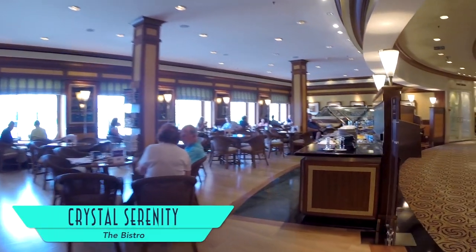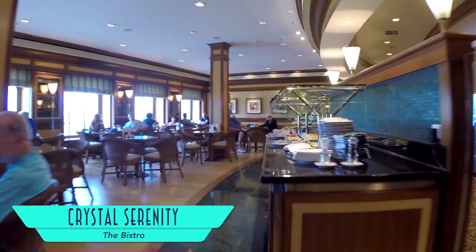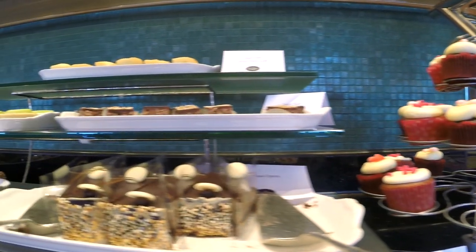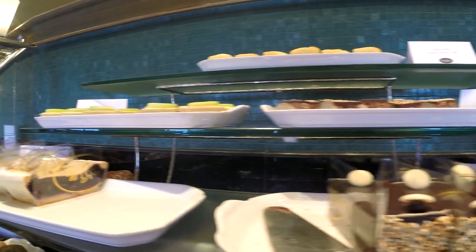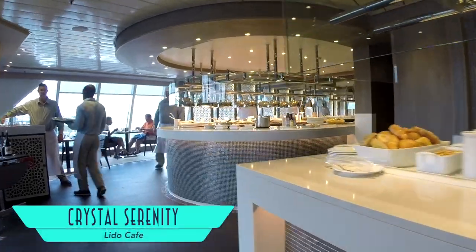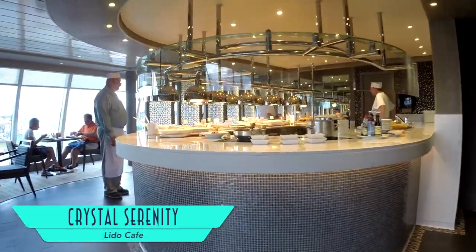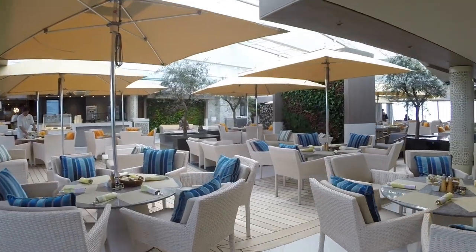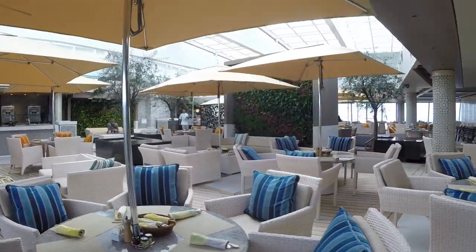Midday snackers will love the Bistro, with great treats to go along with your coffee or tea. And if you head up to the Palm Court, you can enjoy the high tea experience. For breakfast and lunch buffets, the Lido Cafe has you covered, with a tasty variety that can be enjoyed outside at the serene living wall patio.